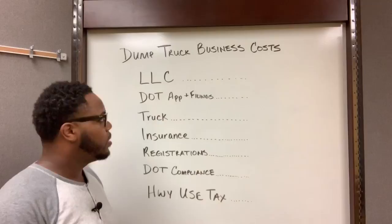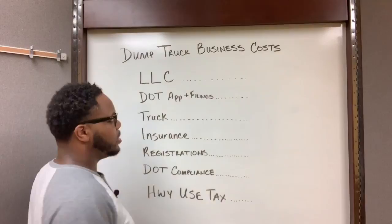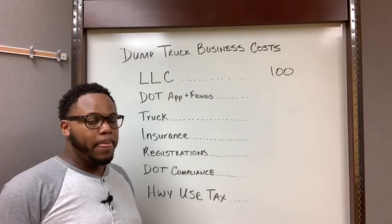The first thing you want to do when you start your dump trucking business is set up your LLC. The costs are gonna vary depending on what state you live in, but here in Indiana the cost is $100.